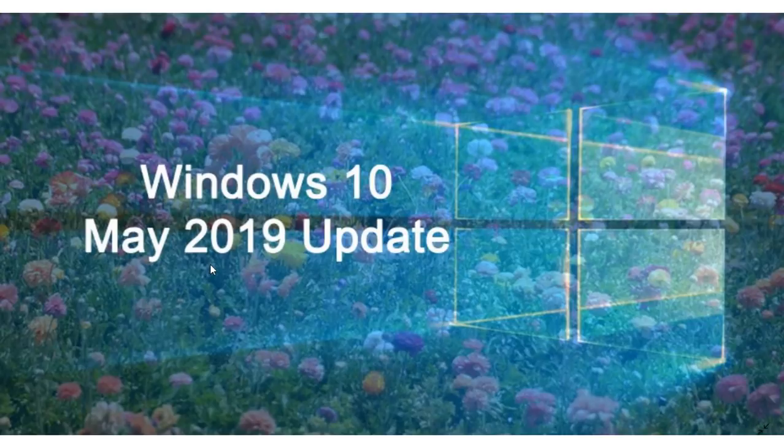Somebody is asking why the build number of the image on the Microsoft website is 18362.16 or something like that. It's because the image you get from the Windows Media Creation Tool is always the first basic version of that build. What happens is a cumulative update gets pushed to your computer after it installs to bring it up to the latest version of Windows 10.